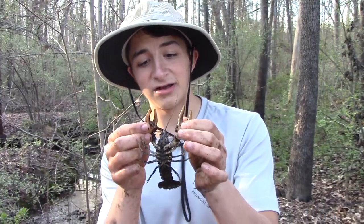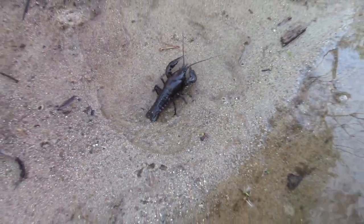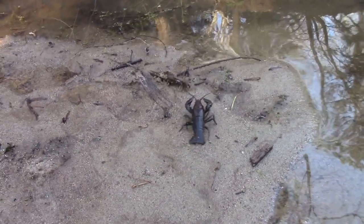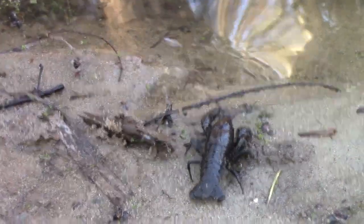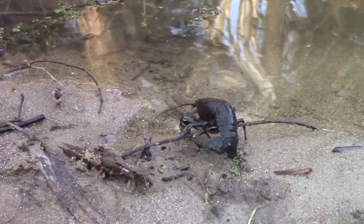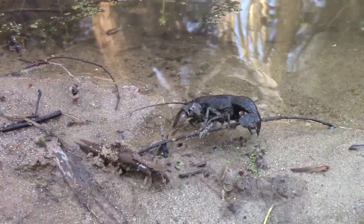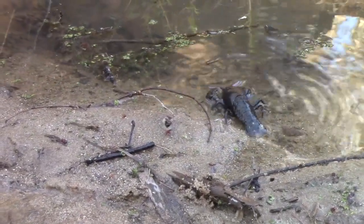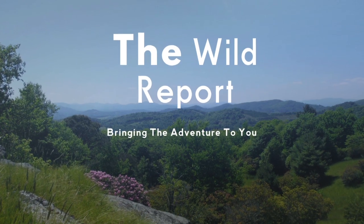Don't underestimate the claws of the crayfish. I'm going to get this lobster back in the water. Team Wild Report, that's all for today's video. I hope you learned something new about the crayfish, and also had some fun watching me get pinched. New wildlife content comes out every Thursday morning, so subscribe right now to watch all my adventures. Also, be sure to follow my new Twitter and Instagram pages using the links in the description to get daily updates on my expeditions. This is the Wild Report, signing out.